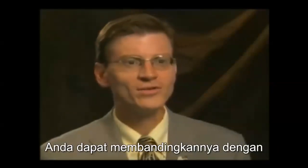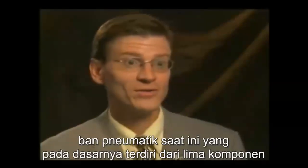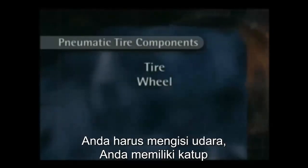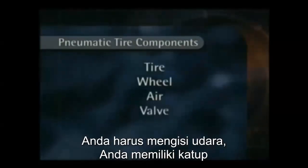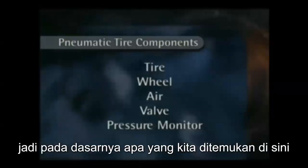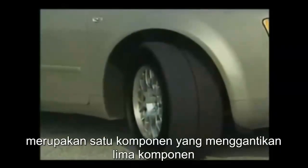You can compare this to the current pneumatic tire, which has basically five components: first you have the tire, then you have the wheel, you have to have air, you have a valve, and now we're adding a pressure monitor. So basically what we've invented here is one mounted assembly — one component — that replaces five components.